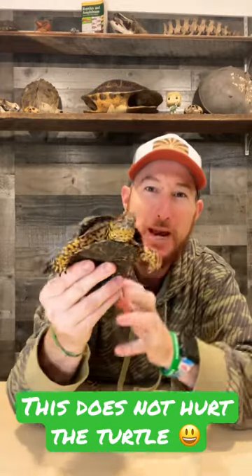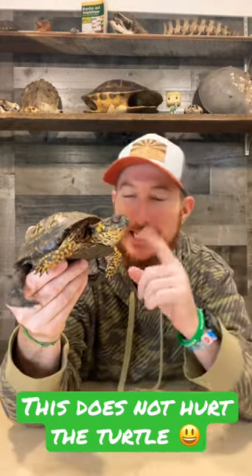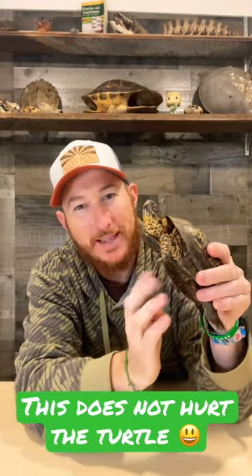Hey nature freaks, check out Speedy, the male eastern box turtle. Today he's going to be showing you just how box turtles work and how they get their name.